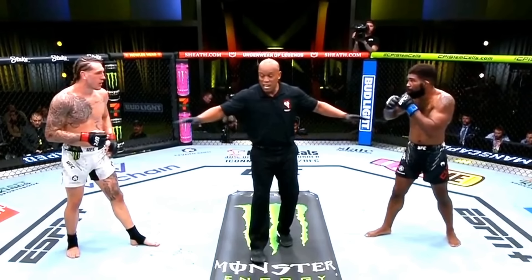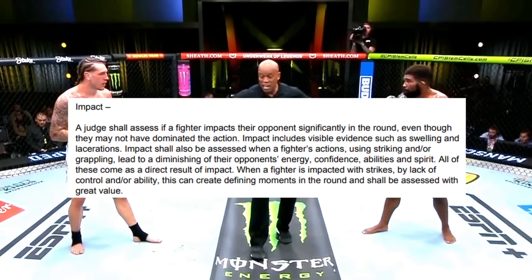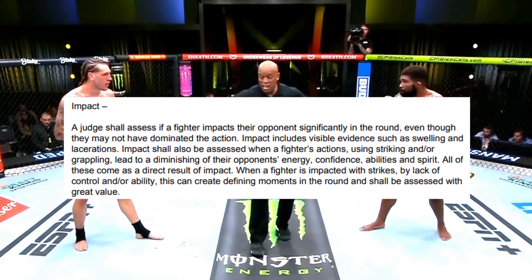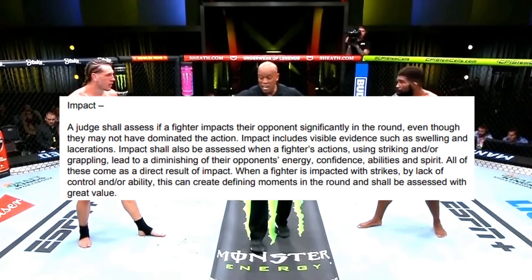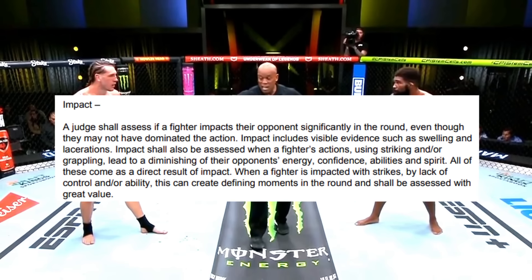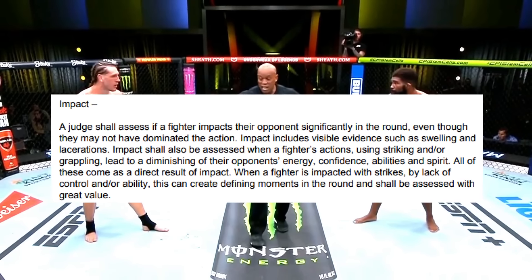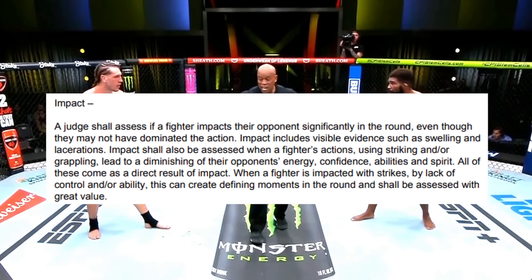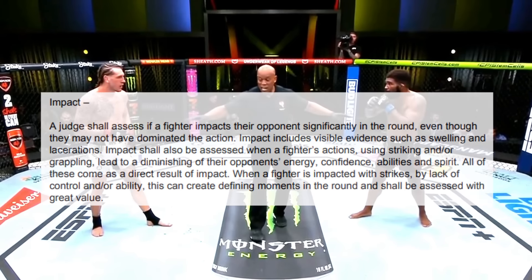This is paraphrased in the scoring criteria, which defines impact as follows: 'A judge shall assess if a fighter impacts their opponent significantly in a round, even though they may not have dominated the action. Impact includes visible evidence such as swelling and lacerations. Impact shall also assess when a fighter's actions using striking and/or grappling lead to a diminishing of their opponent's energy, confidence, abilities, and spirit. When a fighter is impacted by lack of control and/or ability, this can create defining moments in the round that shall be assessed with greater value.'